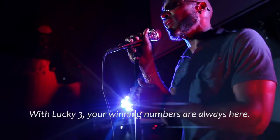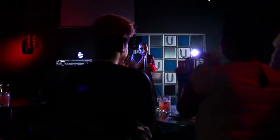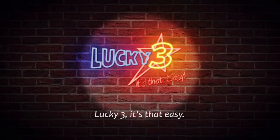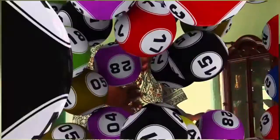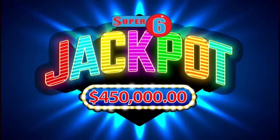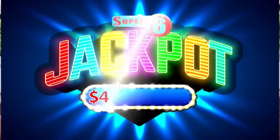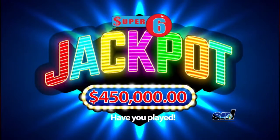With Lucky Three, your winning numbers are always here. Lucky Three — it's that easy. The Super Six jackpot is now 450,000 dollars. You heard right — 450,000 dollars could be yours. What are you waiting for? Get your tickets today. You're gonna be rich!